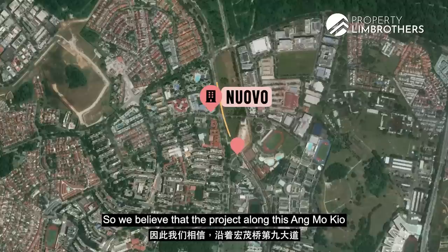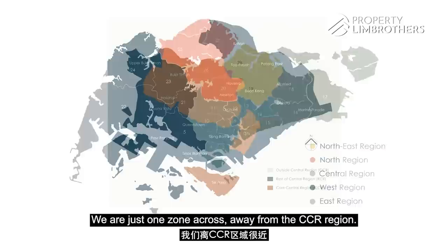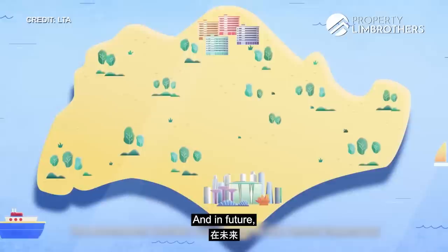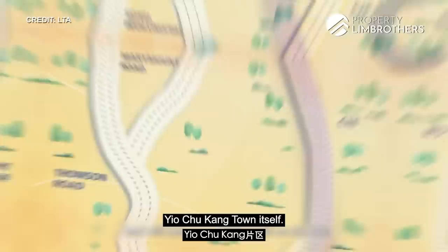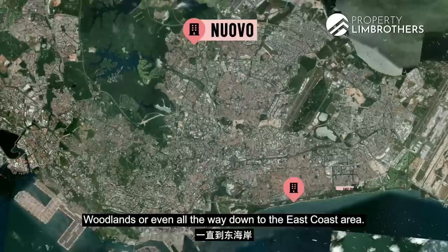Nuavo is located in District 20, and if you look at the zoning map, we are just one zone across from the CTR region — meaning we're in a central location. For drivers, the highways are all easily accessible connecting you to the rest of Singapore. In future, the North-South Corridor will also be coming through the Yio Chu Kang town, allowing easy connection from the north all the way down to the East Coast area.